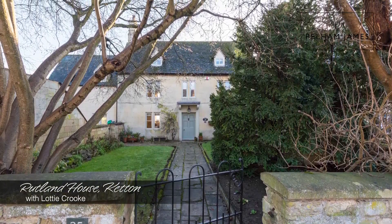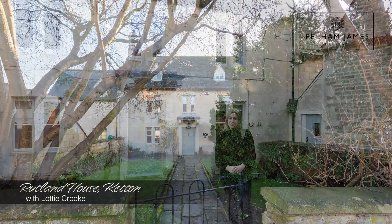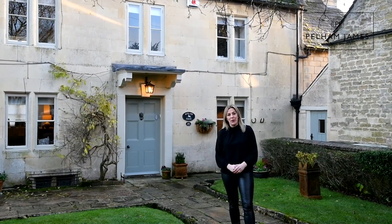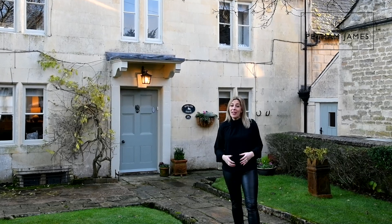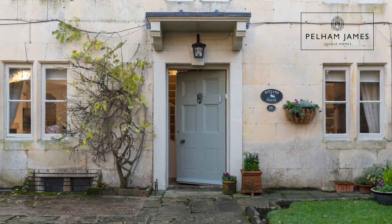Welcome to Rutland House on the High Street in Ketton. This elegant Grade II listed stone-built home has been beautifully presented throughout, retaining lots of striking original features and I can't wait to show you around.